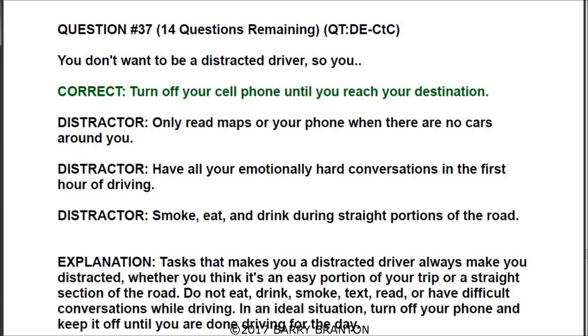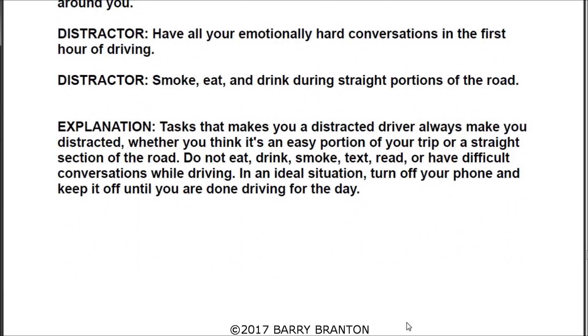The correct answer is turn off your cell phone until you reach your destination. Tasks that make you a distracted driver always make you distracted, whether you think it's an easy portion of your trip or a straight section of road. Do not eat, drink, smoke, text, read, or have a difficult conversation while driving. In an ideal situation, turn off your phone and keep it off until you are done driving for the day.